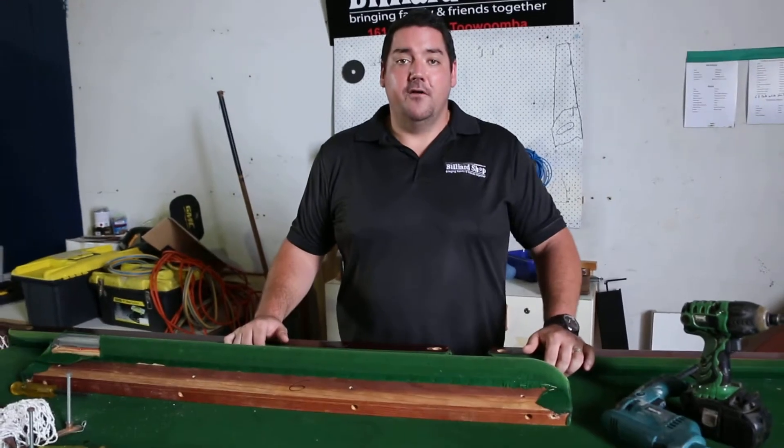All that work is able to be done by a billiard shop. All these pieces are replaced and bring your table back up to its former glory. So if you've got a table you're looking to get fixed up, feel free to give a billiard shop a call and they'll be happy to provide a quote.